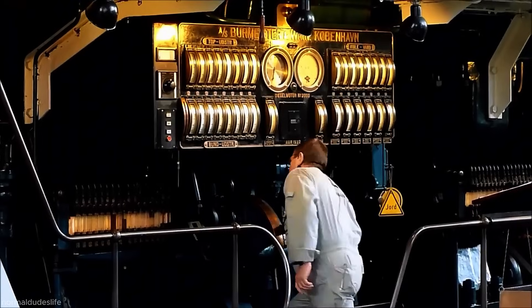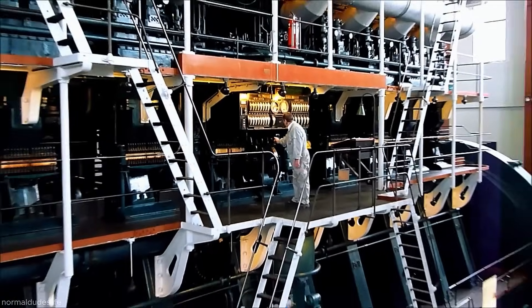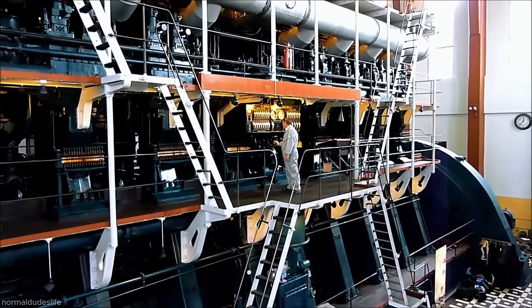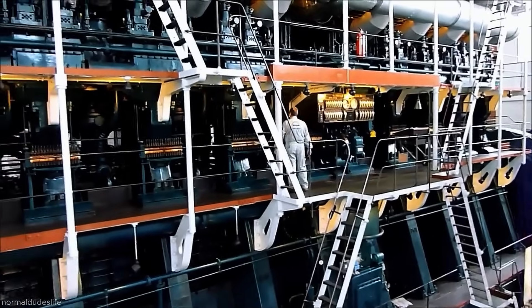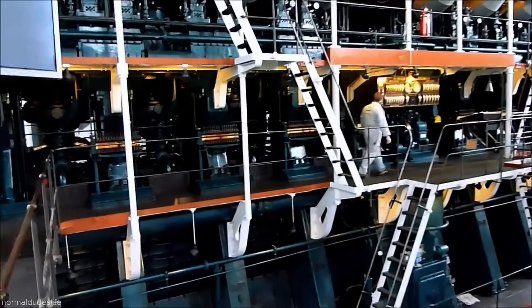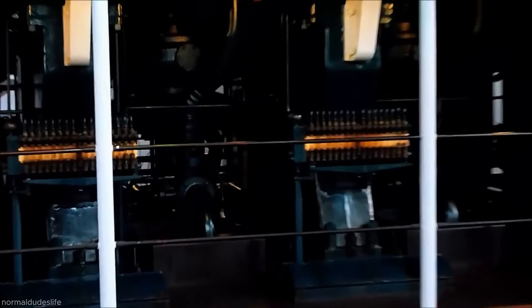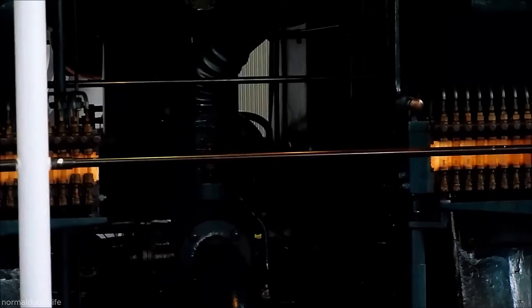The B&W DM 884 WS 150 is a massive eight-cylinder double-acting opposed-piston diesel engine built in 1933 by Burmeister and Wain for the H.C. Ørsted Power Station in Copenhagen. With a bore of 840mm and a stroke of 1,500mm, it operates at 115 revolutions per minute.